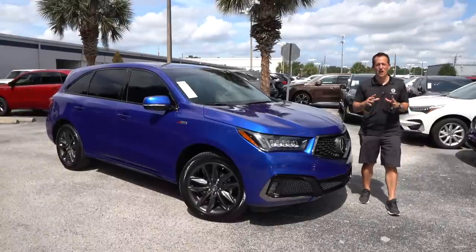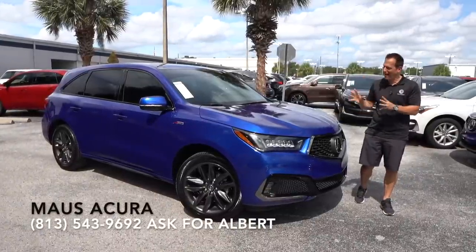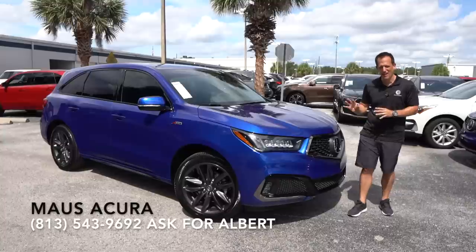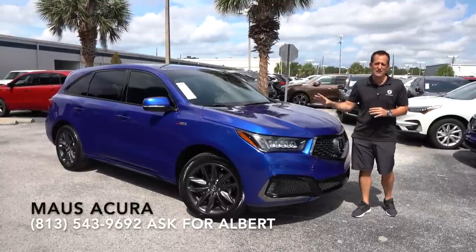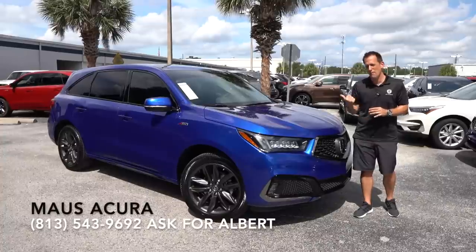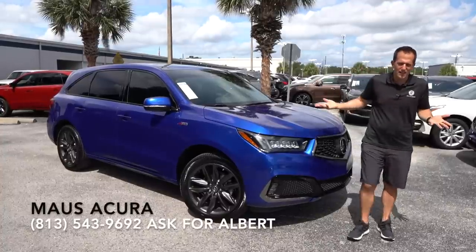Hey guys, what's up? It's Joe Rady from Rady's Rides. I'm back here at Moss Acura in Tampa Bay because guess what? I have this stunning Apex Blue 2020 Acura MDX A-Spec. Before we dive into this beautiful blue SUV, let's talk about what this vehicle represents.